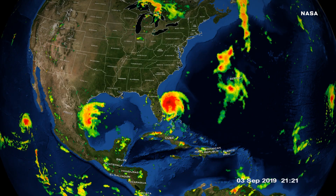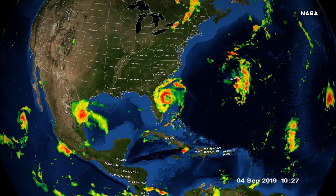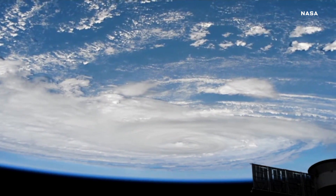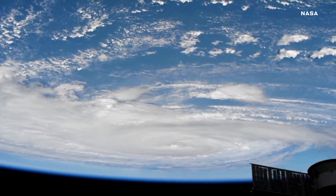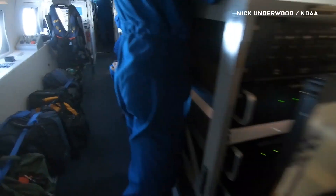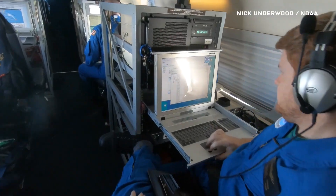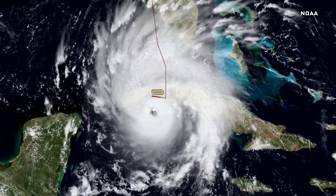If we just have satellites, maybe a couple of ship observations out over the ocean, you can almost think of that as the low-definition stage where we've got good information, but we don't have the best information. When we're doing hurricane reconnaissance and the storm gets close enough and we really want to start picking it apart, we start taking our aircraft with all the instruments and kind of turn a low-definition situation into maybe a 4K, where now we can get a full look at the storm.